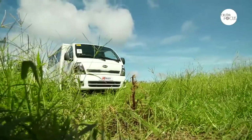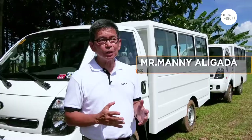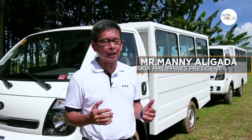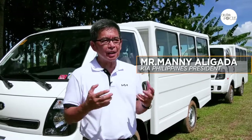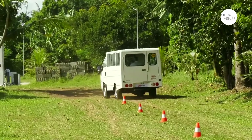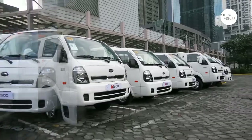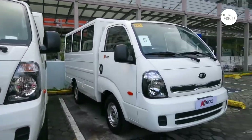We are here with a Kia K2500. This is our light commercial vehicle, the only one so far in the line-up that we have. This is meant for corporations that would like to move people or merchandise. It comes in two main variants: the four-wheel drive and the two-wheel drive.